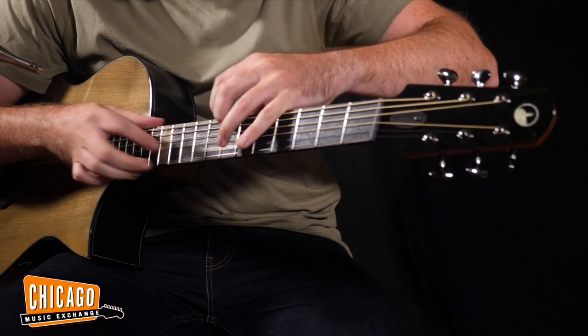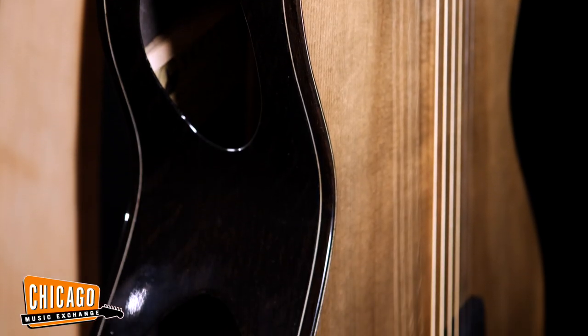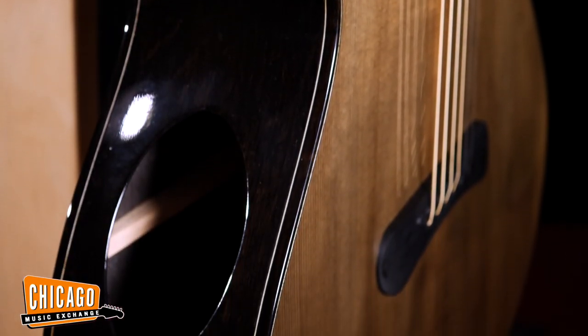Most acoustic guitars are built in the traditional way, where they're braced up with a sound port in the center, and it projects most of the sound sort of forward, meant for people to experience it. But the reality is most people play the guitar for themselves, and they're getting kind of second best. A Skytop guitar is actually designed so that the best of the sound is coming at the musician.